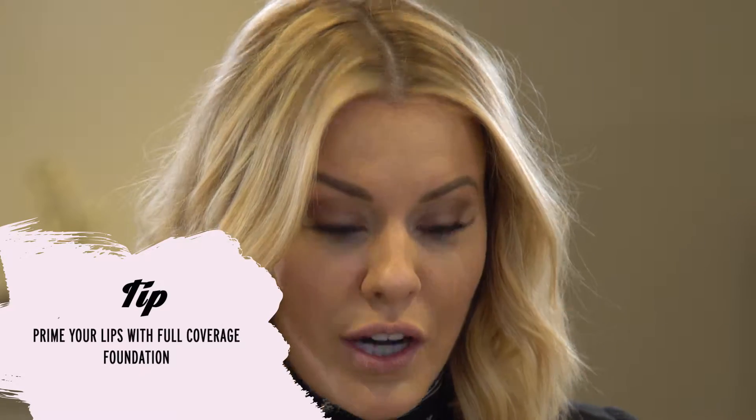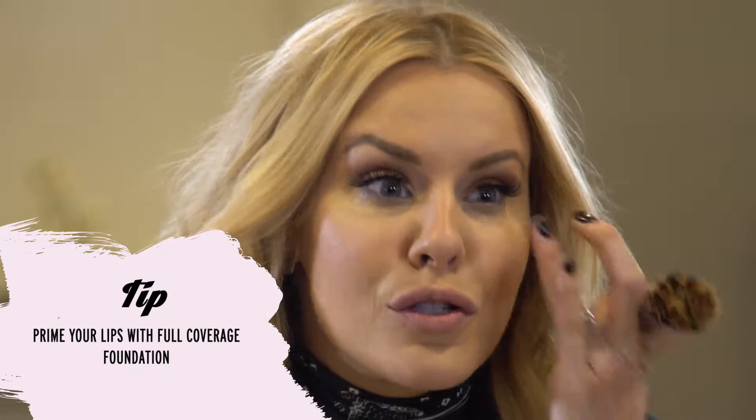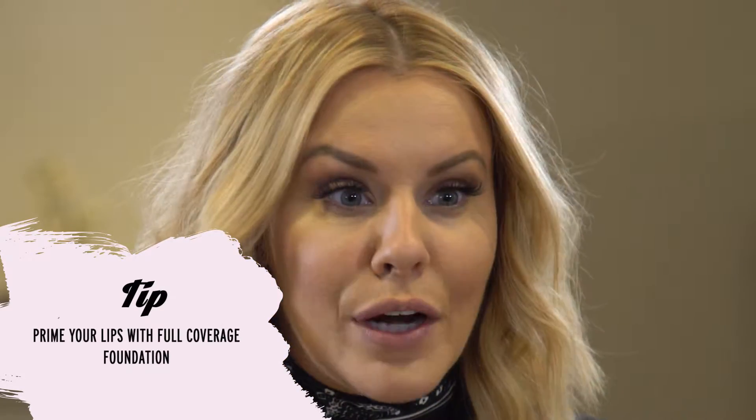First of all, I like to use MAC full coverage foundation. This is what I also use underneath my eyes and to conceal some redness around my nose. After I've finished all of my makeup, I'm going to go back in with my foundation brush and prep my lips.